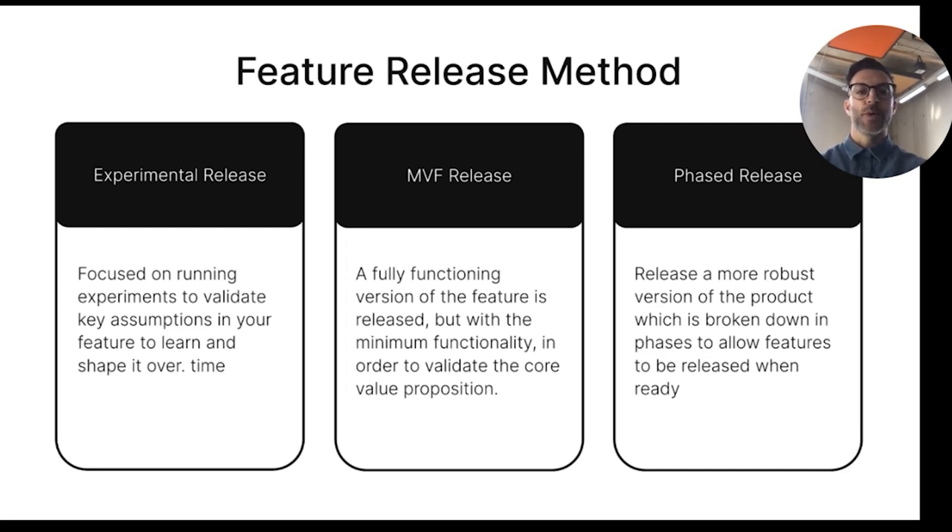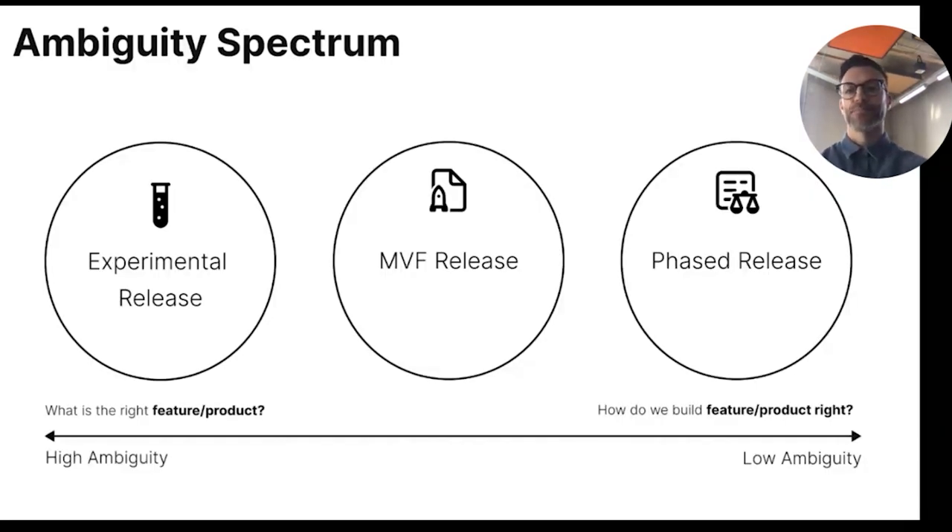These methods don't compete with each other — it's actually the opposite. A feature needs to run through each of those release methods based on the ambiguity spectrum. If you have high ambiguity and not enough insights from sources like strategic, user, or data insights, then the experimental release is your choice, as you need to figure out the right feature-product fit to solve the biggest problem for users. If you have high confidence and have validated your hypotheses through other releases, then the phased release is your choice, as this focuses on building the feature right to deliver incremental value.